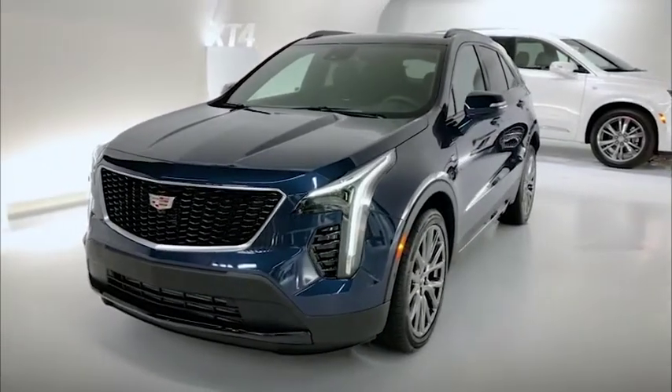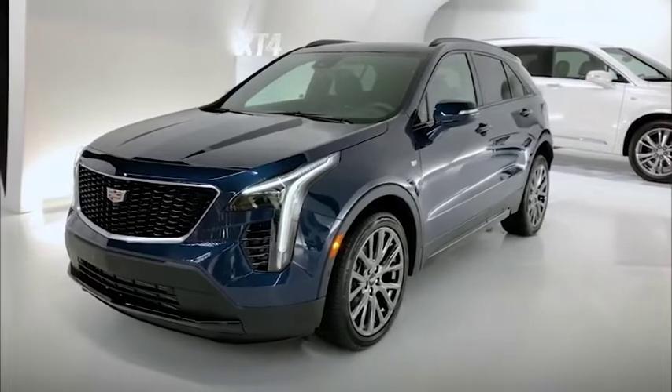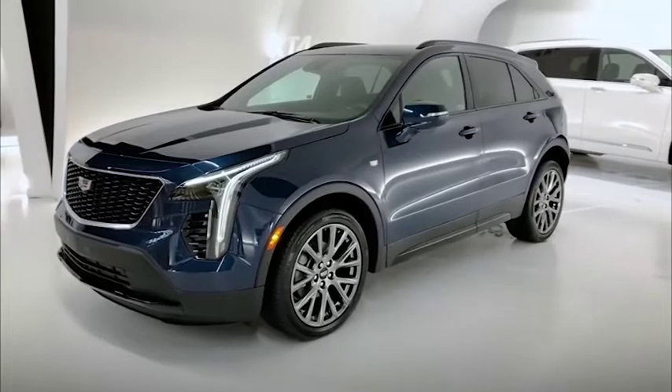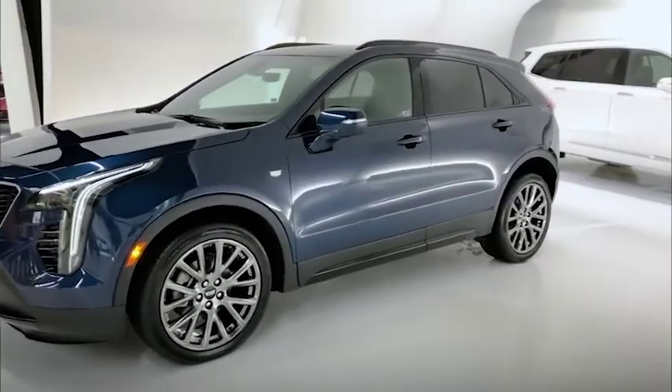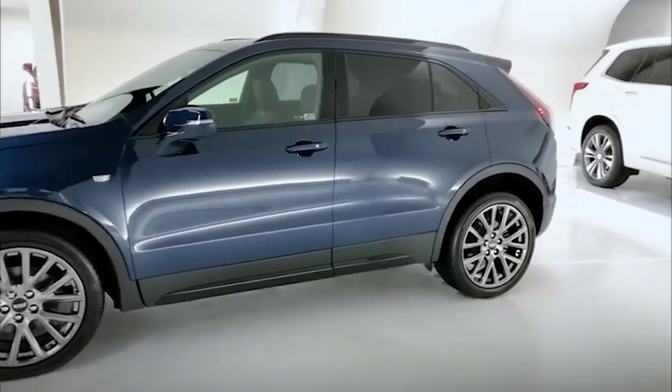Here we also notice the available 20-inch sport wheels. The version of the vehicle we're looking at happens to be the sport trim which gives it a black gloss grille and blacked out trim along the window surround, roof rails, body handles and clear lens tail lamps.